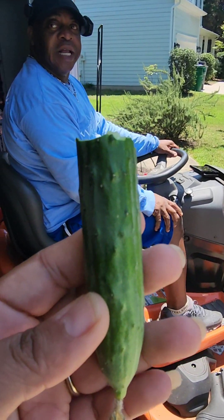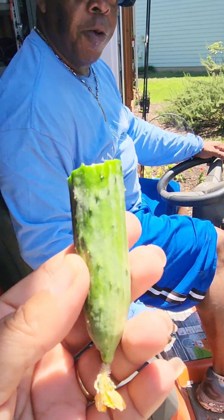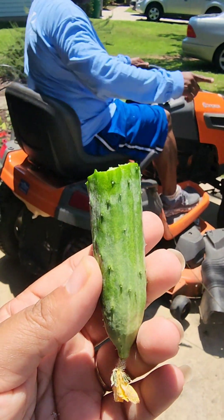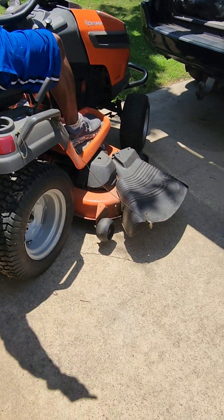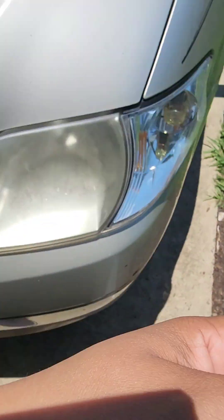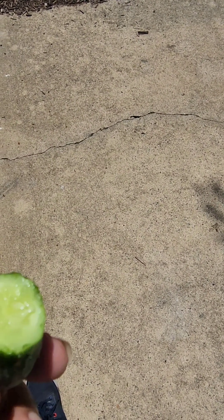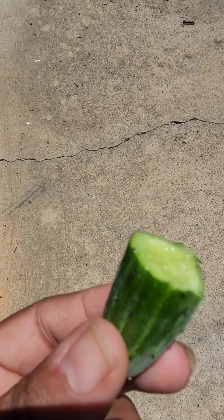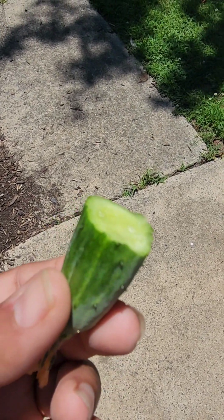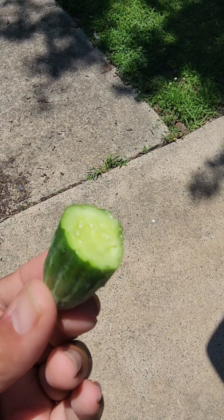I showed my baby and he bit him! I guess I should try her too. That girl is good, yep that girl is good. It is delicious — absolutely delicious!